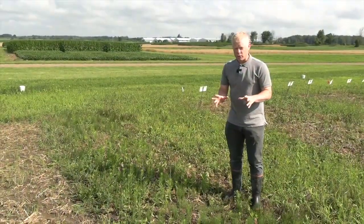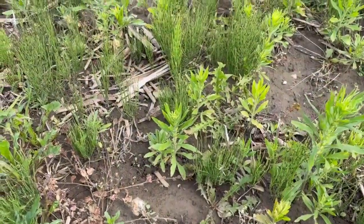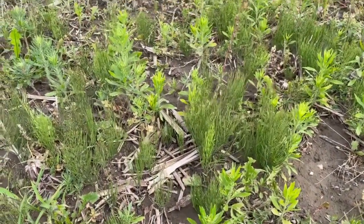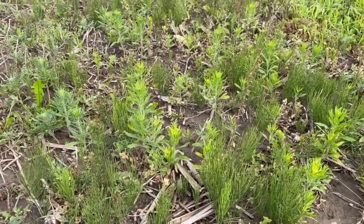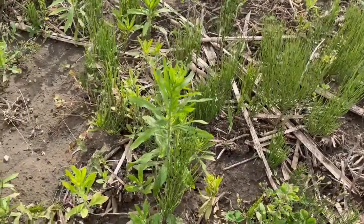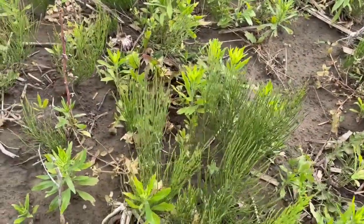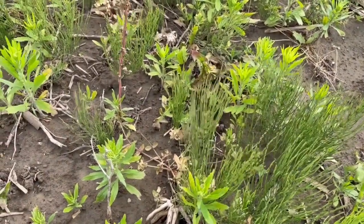I have a bit of a two-for-one here. We have both field horsetail and Canada fleabane. This is what most people expect to see when they apply glyphosate — this is the labeled rate of glyphosate. Very poor on field horsetail, and it clearly won't control glyphosate-resistant Canada fleabane. So what else could we possibly add to get control of this weed?